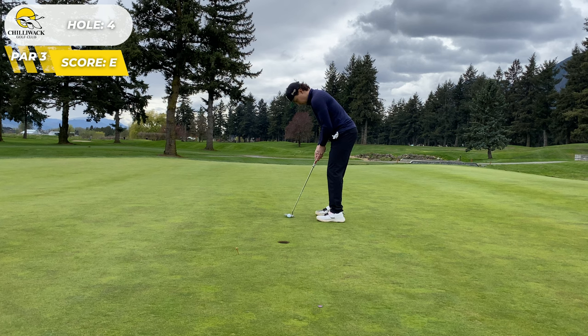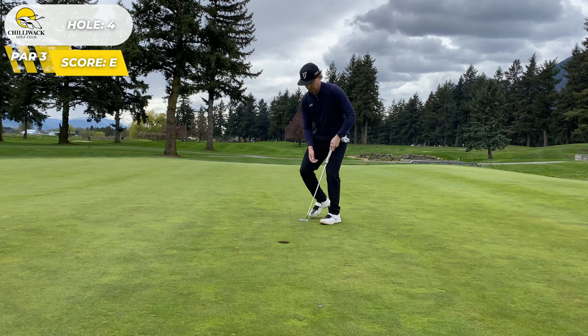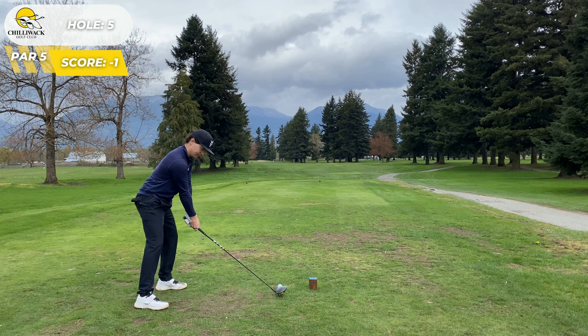The next hole, probably one of the best swings of the day. Short par four playing 136 yards, and I stuck it close. This ended up being good enough to win the KP on the hole, which is pretty sick, and I made the birdie. Unfortunately I didn't capture the swing because I guess I wasn't recording, but we're back to one under.